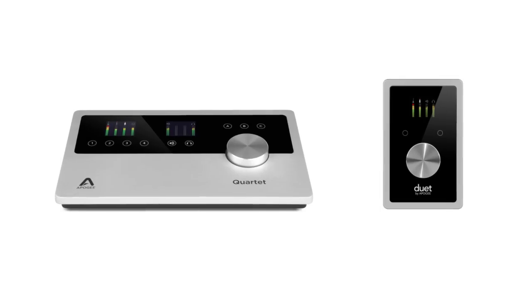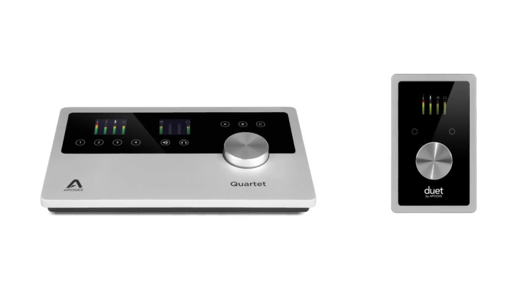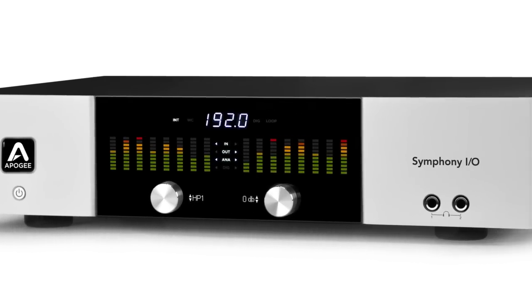Hi, my name's Don Spicht from Apogee Electronics. I'm here to answer some of the frequently asked questions from our Ask Apogee inbox. A lot of people write us to ask if the converters in the Duet and the Quartet are exactly the same as the converters in our flagship Symphony I.O.